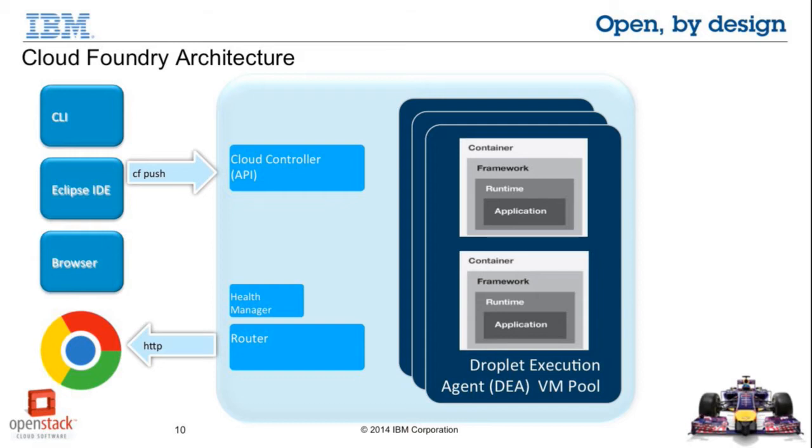What monitors the health of all these things — whether applications are up or going down? There is a component called Health Manager which keeps on polling whether your applications are up and running. It relies on an NATS-based messaging queue to make sure it has a very distributed view of the whole Cloud Foundry deployment.